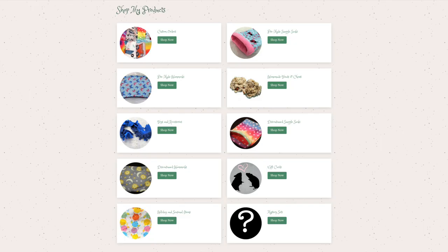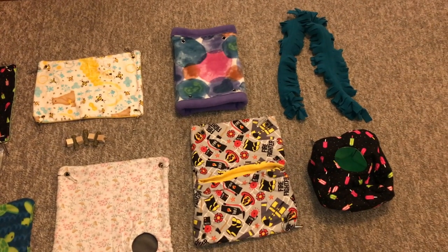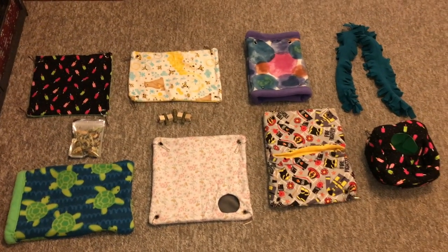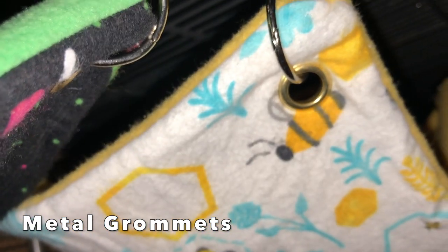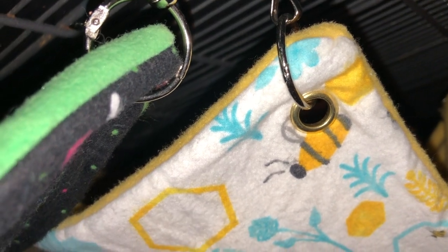To start, I want to show you their hammocks because these are what I have the most different samples of. They make lots of different hammocks in lots of different sizes. One of the things I like about all their hammocks is that they have these little metal grommets — small circular metal pieces on each corner — which make it super easy to hang them up, and since they're metal the rats cannot chew them, which is a big bonus.